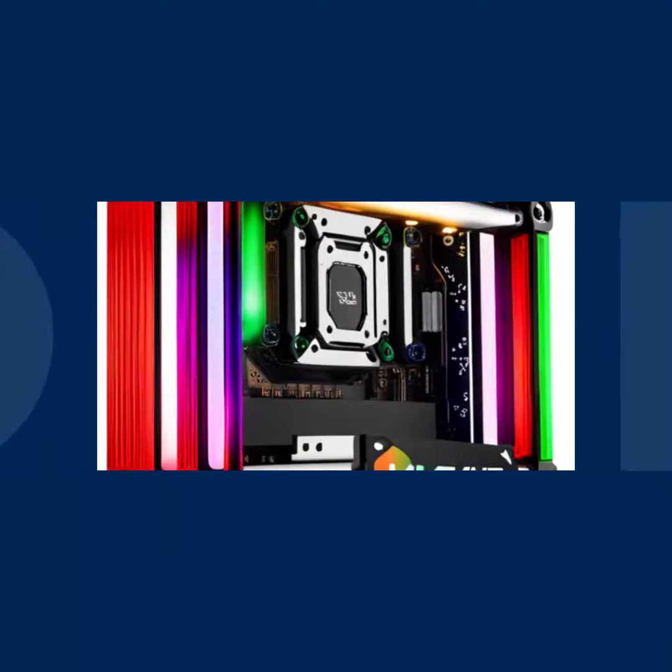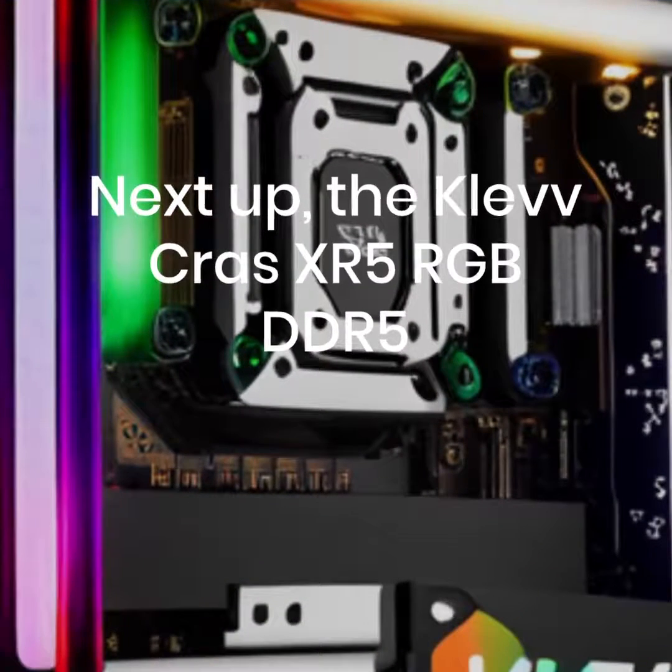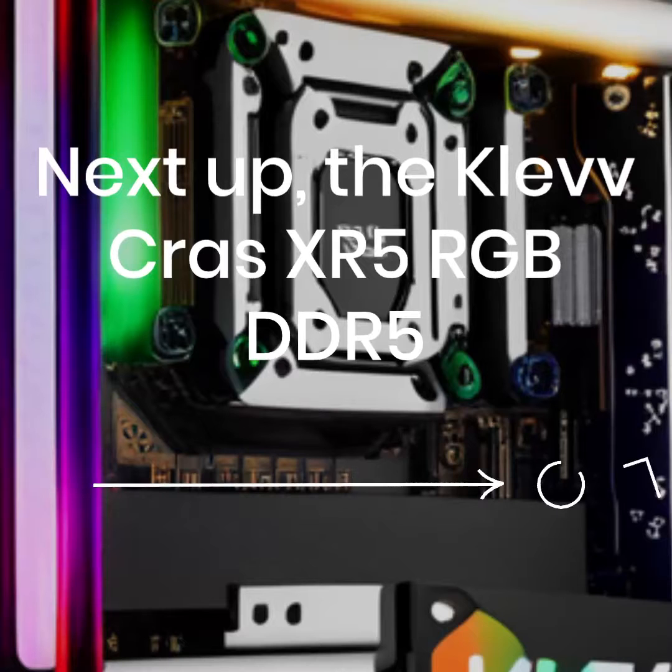Moving on to the ClevCross XR5 RGB DDR5. This RAM module is known for its compatibility with the latest motherboards and its impressive gaming performance.